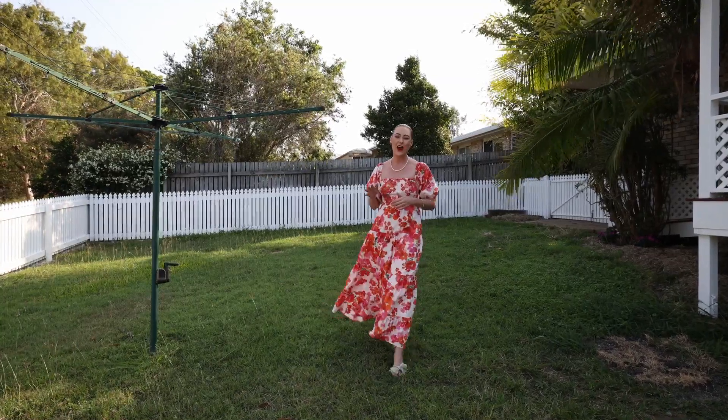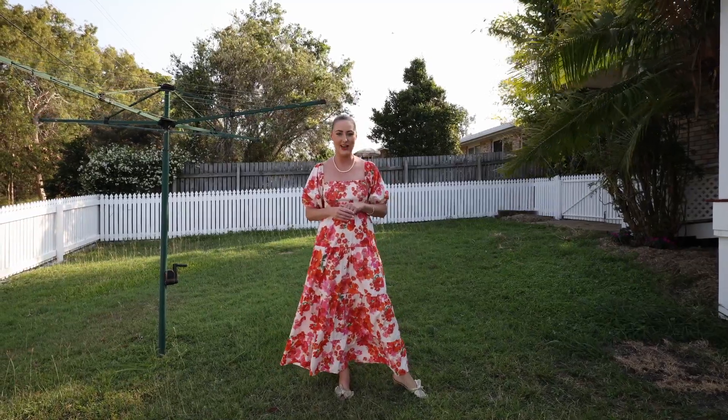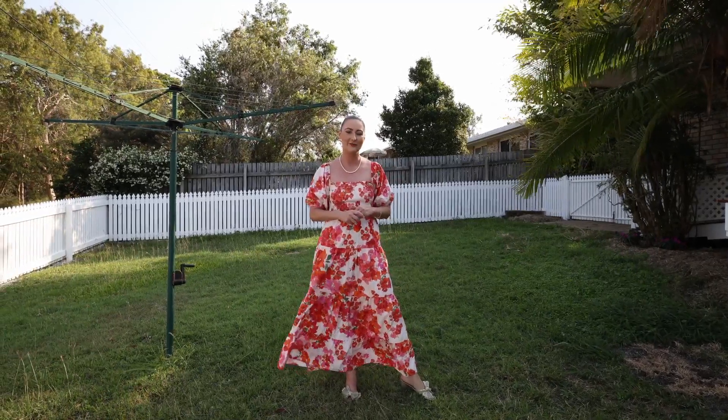If you'd like to own 5 Manoa Drive in Tarangan Bar, please do not hesitate to contact me, Anna McPherson. I'd love to talk to you.